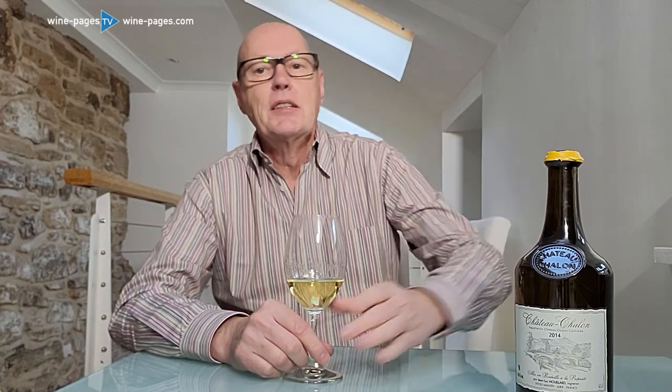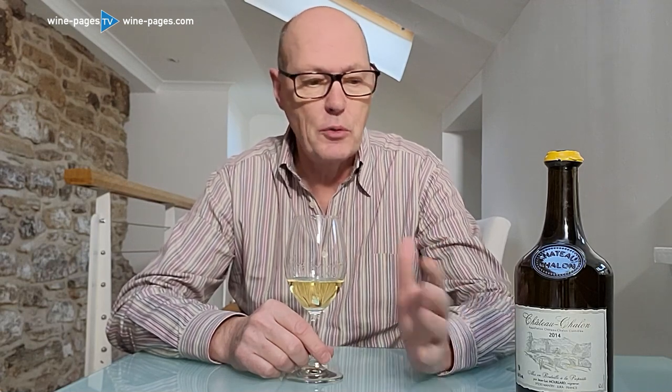The wine of the month spot is reserved for some pretty special wines. I have to say I'm tasting scores, sometimes hundreds of wines every month, and for wine of the month I'm going to allow myself those wines that are maybe a little bit more esoteric, maybe a little bit more expensive — and that certainly goes for this month.